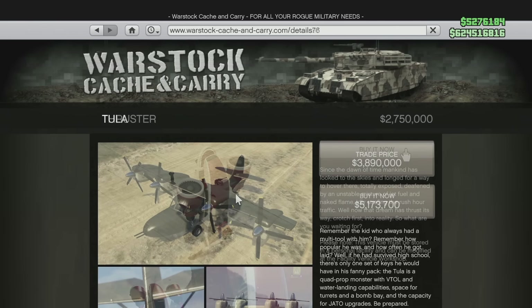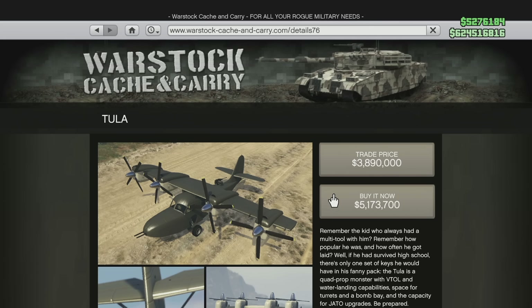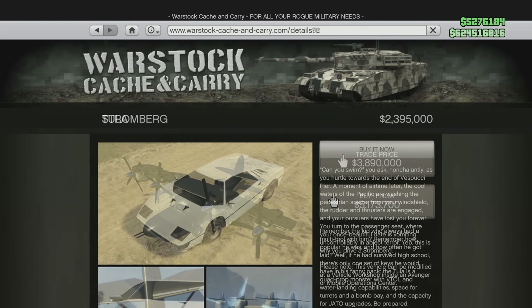Same with the Mammoth Tula — this was kind of overpriced as well, and I think Rockstar ended up realizing that. Its price right now is $5,173,700, and it is only going to be $4,100,000 after the change, which is going to save you just over $1,000,000 — specifically $1,073,700.